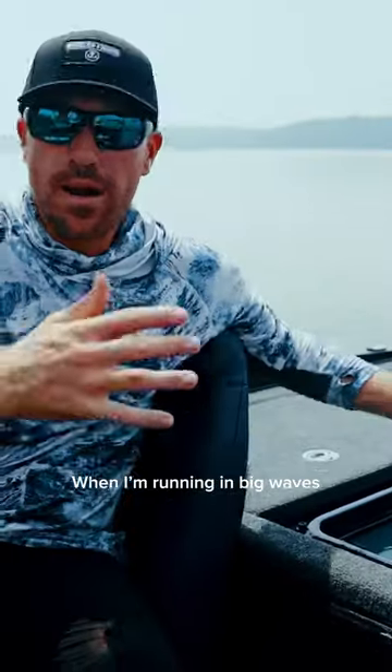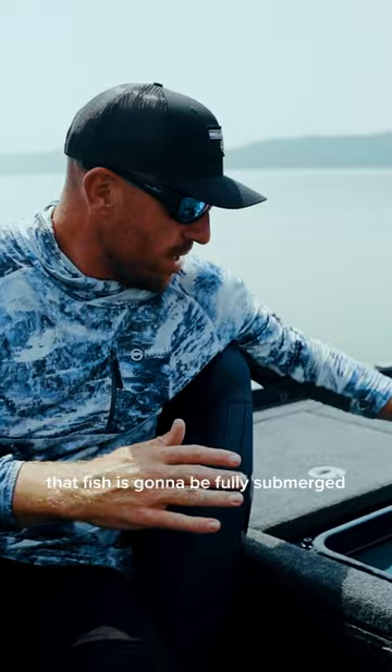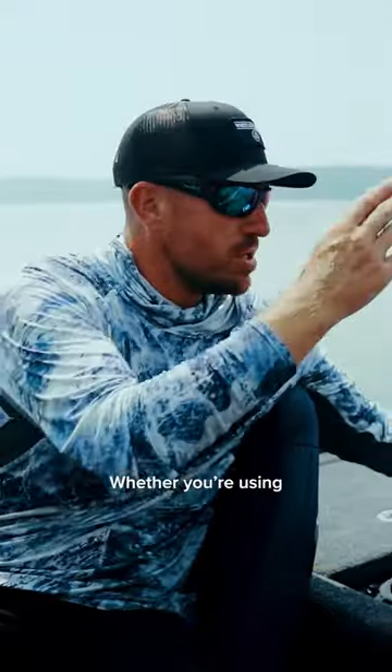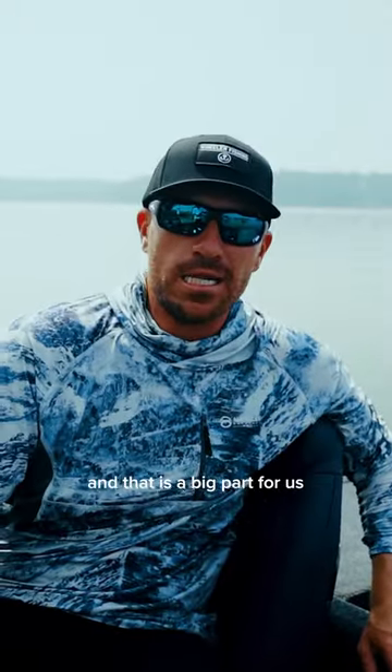You'll see this water's up pretty high. When I'm running in big waves, at the end of the day, that fish is going to be fully submerged in that water. No sharp edges, ready to roll, and when I bring him out of there, he's not beat up. That's a big part of whether you're using the L2 Livewell system and you're using the Fish IV or the chiller plate. All of it is to protect the resource, and that is a big part for us here at Icon.